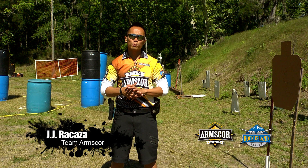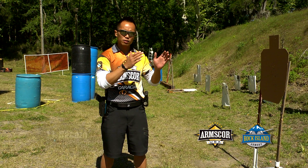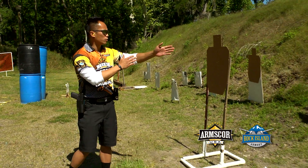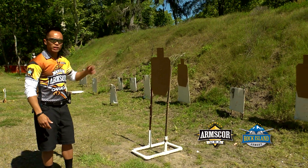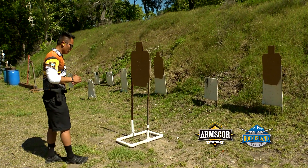Hey guys, last time we talked about natural point of aim, and we're going to progress on that a little bit more. Now we're going to include, instead of one target, multiple target transitions and multiple target engagement, still utilizing natural point of aim.